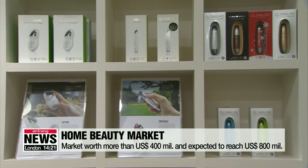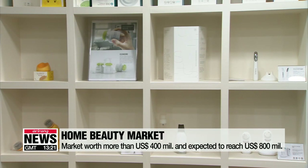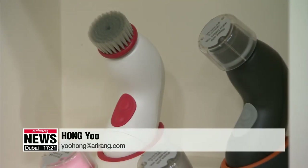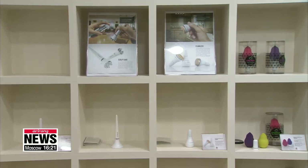The market is worth more than 400 million U.S. dollars and is expected to grow to more than 800 million dollars within the next two years. The home care market is continuously developing as more consumers turn to immediate treatments that can be done at home.